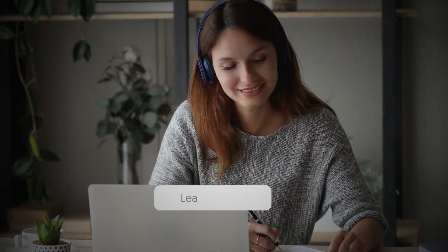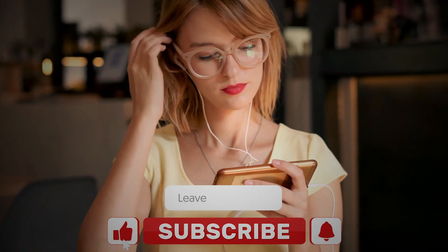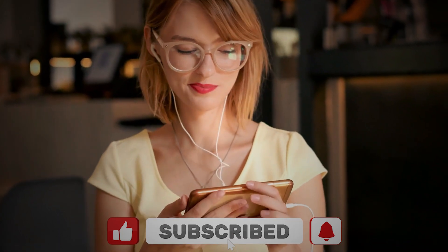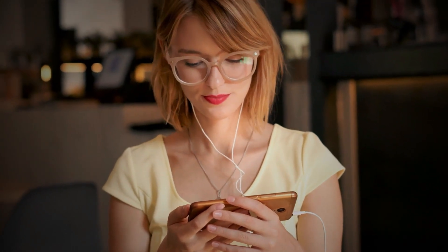So guys, that's all for today's video. Are you planning to visit Valdorcia one of these days? Let us know in the comment section below. Share this video with your friends, like, and hit the notification bell icon to never miss any of our latest updates.